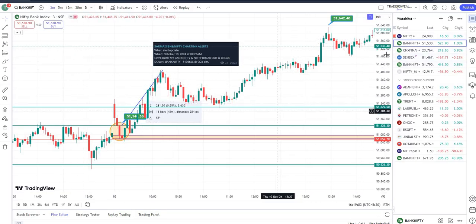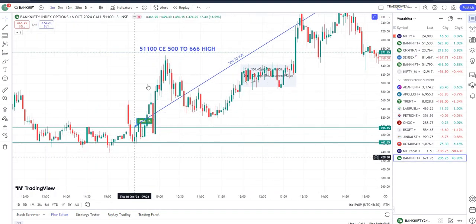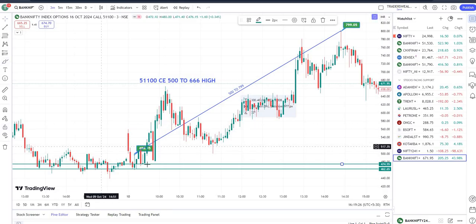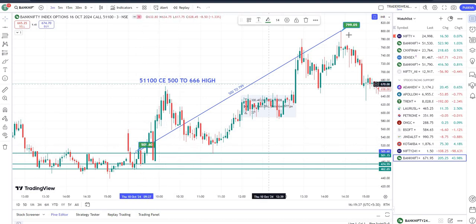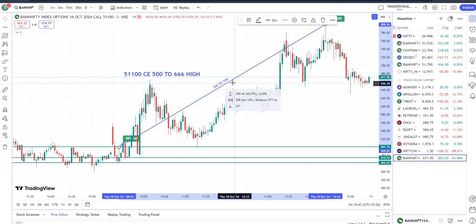I'll show you the same setup in the options chart. Since we got the price at 51,066, I chose the 51,100 call option. Just mark the high and low of that candle body — and if you wish, you can also mark one line at the high. You can see after that the entry was at around 495–500, and after that it went up to 799. This is of course a very good move.